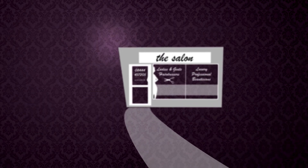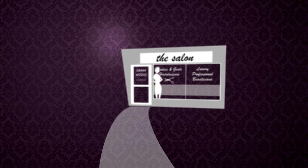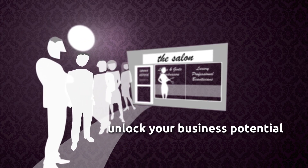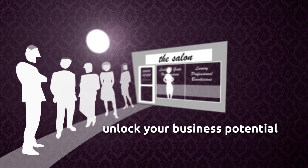We're different from the rest because when you choose iSalon, our expert trainers will give you the skills to unlock the potential in your salon, using things like text and email marketing, rebooking and loyalty features.